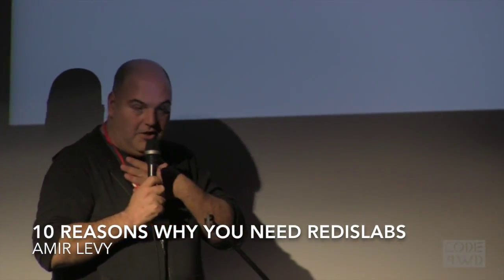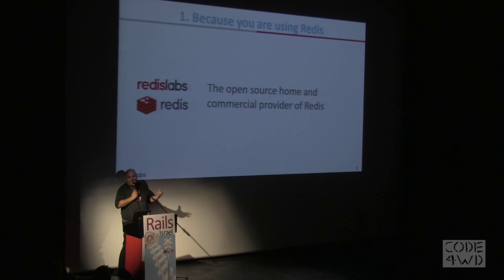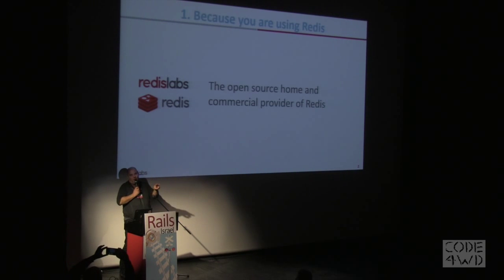My presentation is 10 reasons why using Redis Labs. In sales, we say it takes two reasons for somebody to make a decision to look at something or to use something. I'm going to give you 10. I want you to remember two.